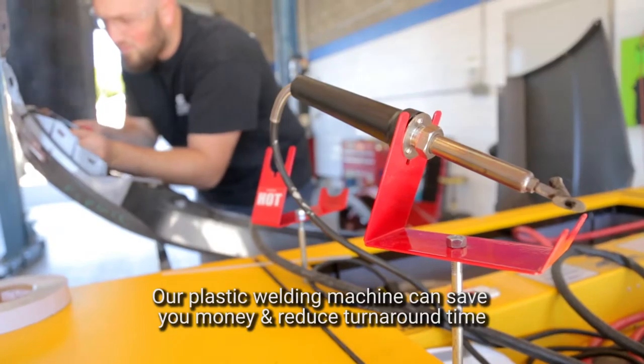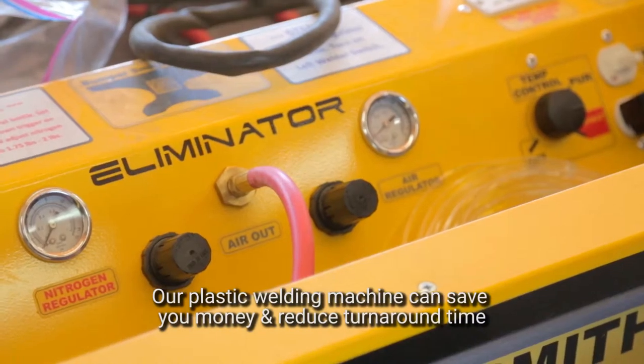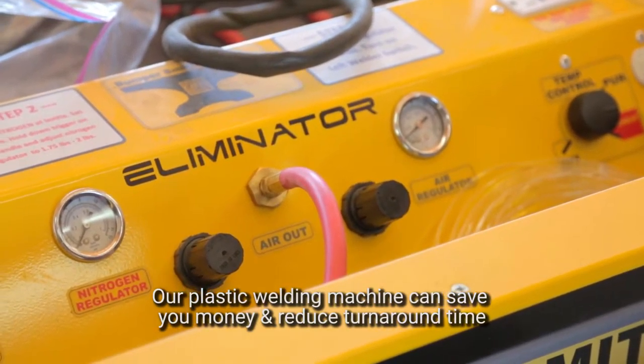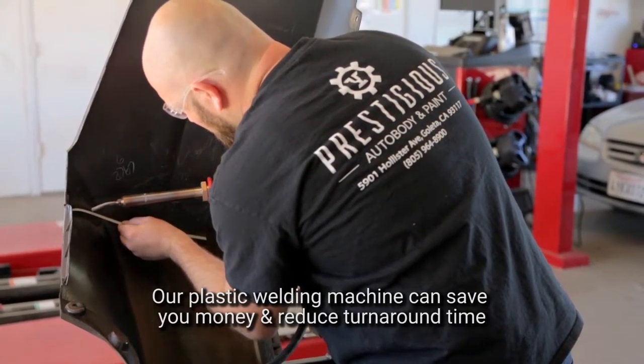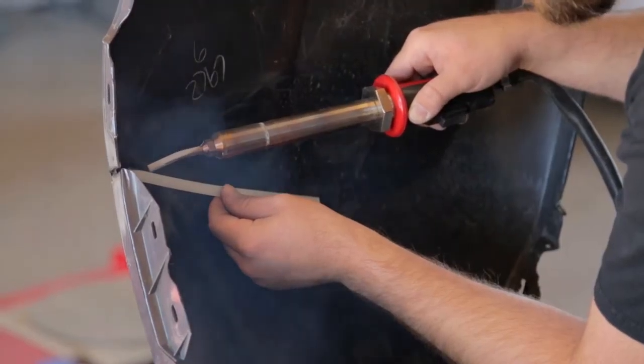One of the other features here at Prestigious Auto Body is our ability to plastic weld. We have invested a lot of money into a plastic welder that allows us to repair plastic rather than having to replace it, which can save a lot of money. A lot of bumpers nowadays are anywhere from $700 to $2,000, and if we can repair it, we can save not only money, but time.